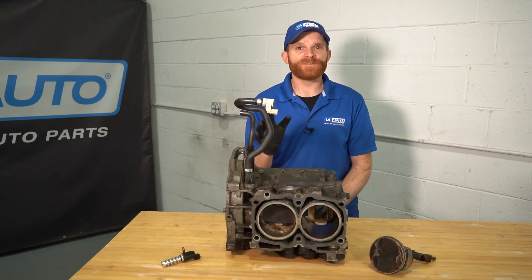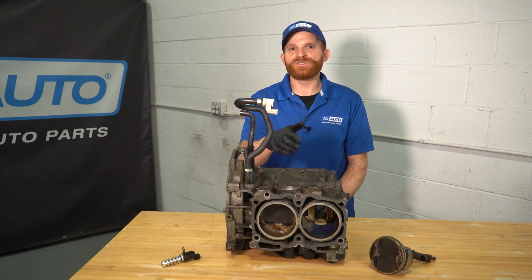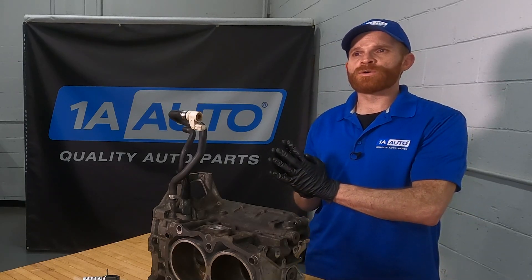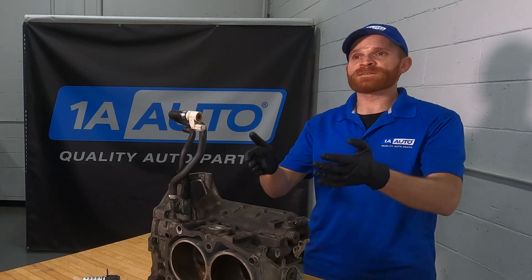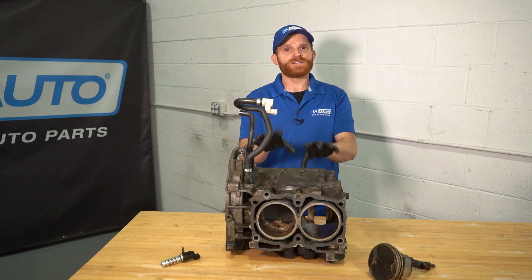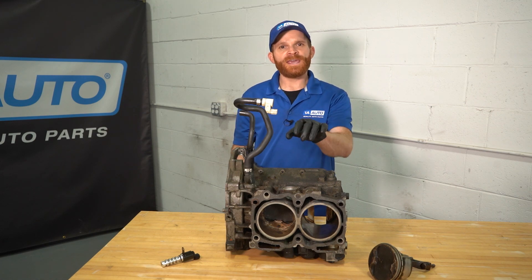If your oil change is due at 5,000 miles by the manufacturer, make sure you're checking the oil in between and getting that oil changed on time. You don't want low oil and you especially don't want dirty oil inside your engine. If you're having an issue with either the VVT solenoid or an oil pressure issue, it's not a good idea to continue driving your vehicle — you can cause serious internal engine damage, which could be extremely costly. So make sure you find and correct the issue. With that said, let's move into diagnosis and possible fixes.